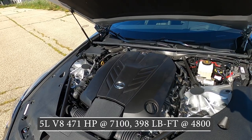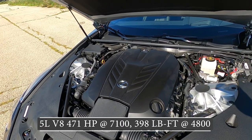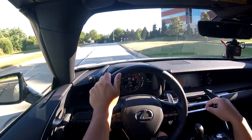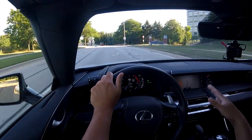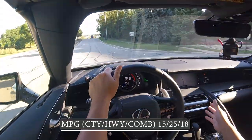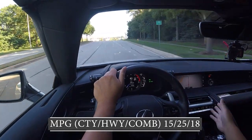Under the hood, the reason it's called the LC500 is because there's a 5.0-liter V8 producing 471 horsepower and close to 400 lb-ft of torque, mated to a 10-speed automatic. An optional Torsen limited-slip differential is available in the rear — this car is equipped with it. Zero to 60 is about 4.4 to 4.6 seconds; this convertible weighs about 200 pounds more than the hardtop coupe, so probably around 4.6 seconds. Fuel economy is so-so at 18 miles per gallon combined.